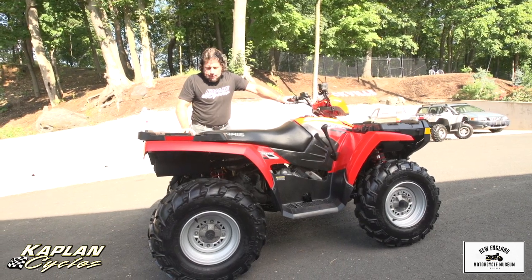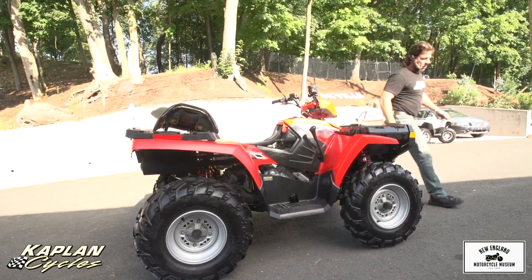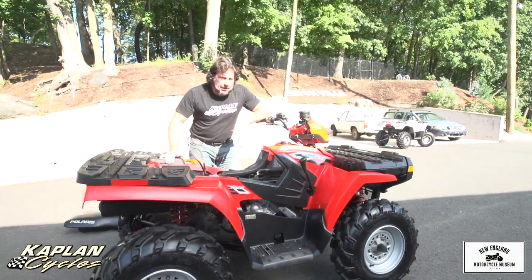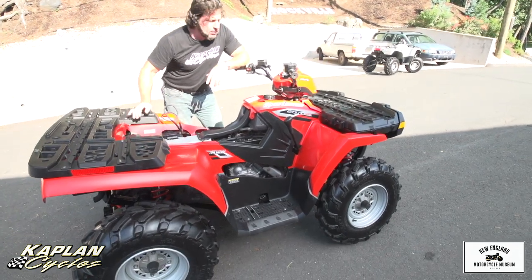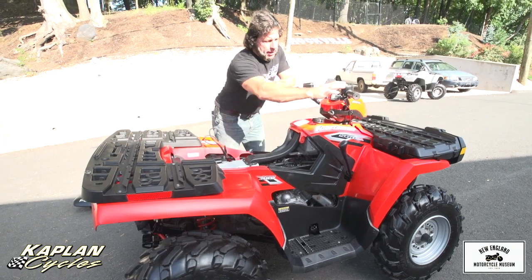It does need a repair. So let me hook up the jump pack and we'll fire it up. Like I said, the engine starts right up, but it's a 2006 and it's been sitting for four or five years, so it's going to need a little bit of work. It fires right up.